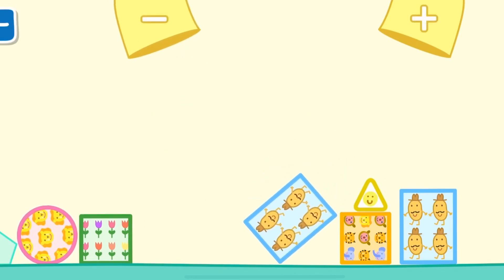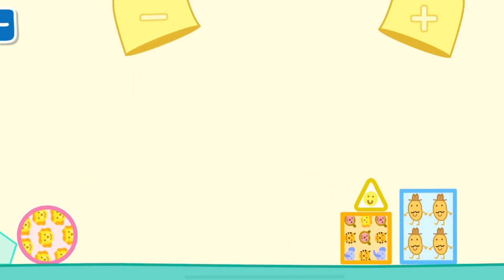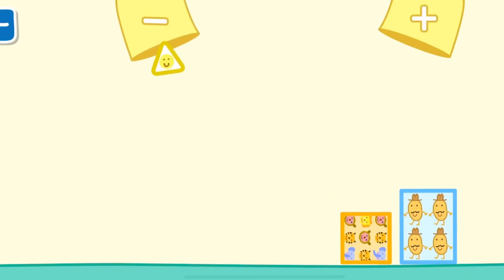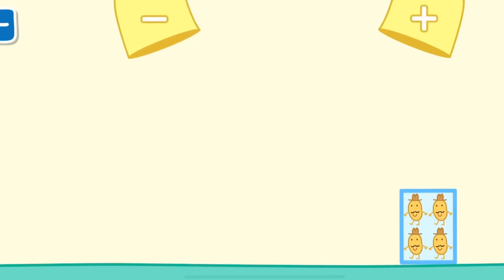Square, square, square, rectangle, square, circle, pentagon, triangle, triangle, triangle, square, rectangle.